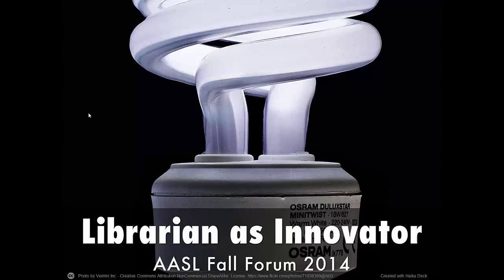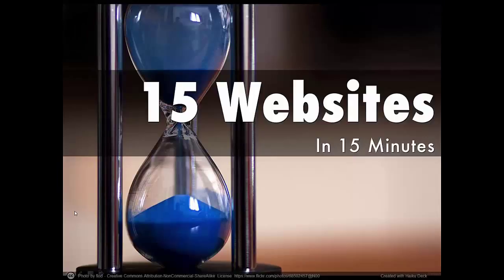Hello everyone, this is Heather Moorfield-Lang from the University of South Carolina. I'm going to be talking to you today about Librarian as Innovator for the AASL Fall Forum for 2014. I'm going to be speaking to you today about 15 websites in 15 minutes, and this is specifically coming from my role as the chair for the AASL Best Websites for Teaching and Learning.